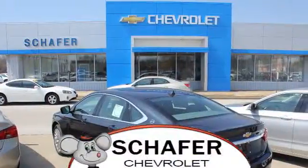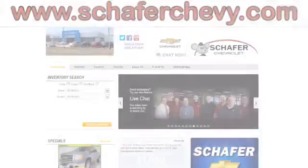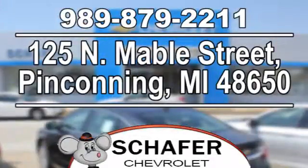Schaefer Chevrolet, serving you since 1928. We're online at SchaeferChevy.com. We're conveniently located at 125 North Maybel Street in Penn County, Michigan.